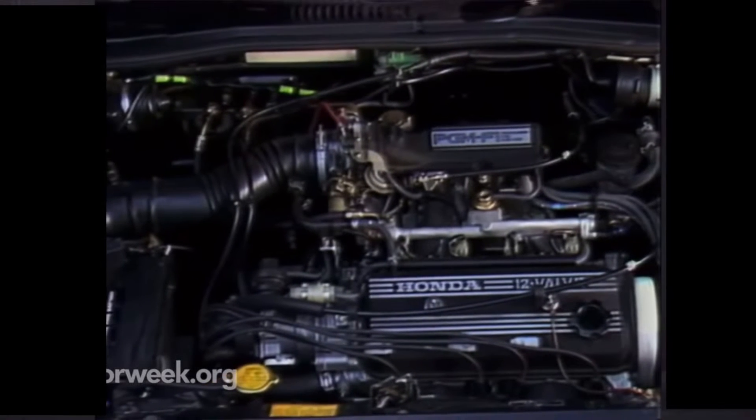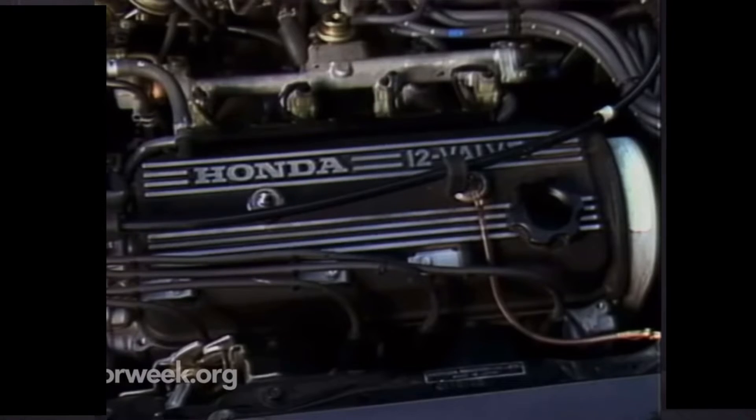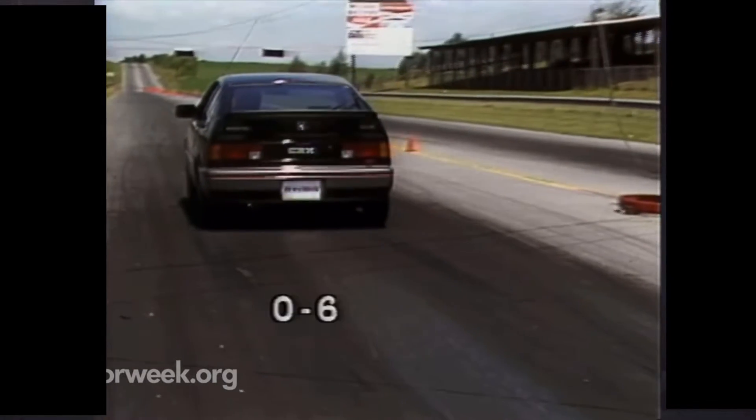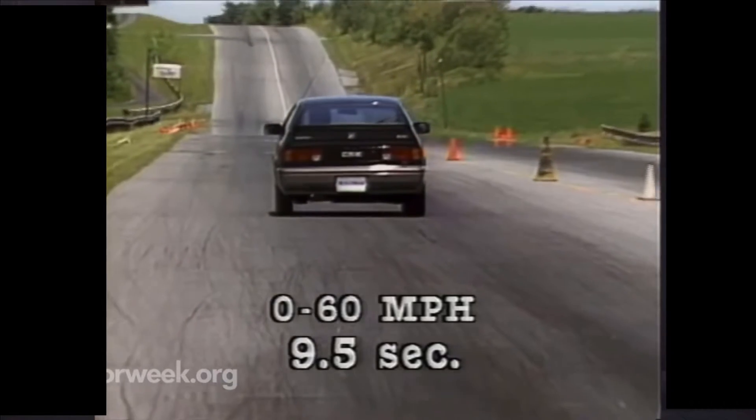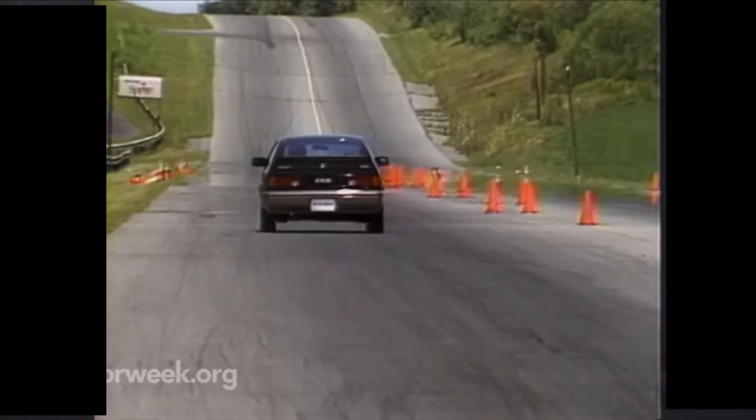It boosts horsepower 20% to 91 and torque 11% to 93 pound-feet, and performance improved accordingly. Zero to 60: 9.5 seconds, quick and 7 tenths of a second quicker than the '84 model.